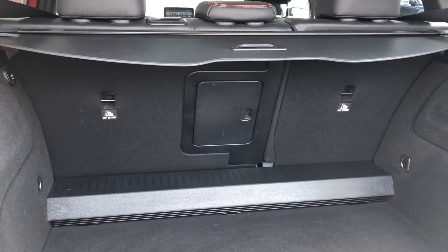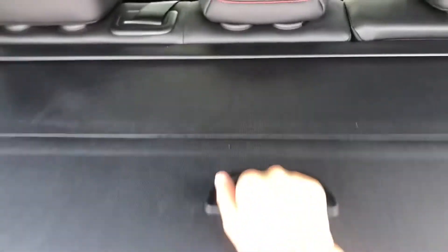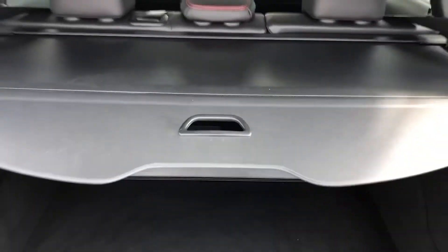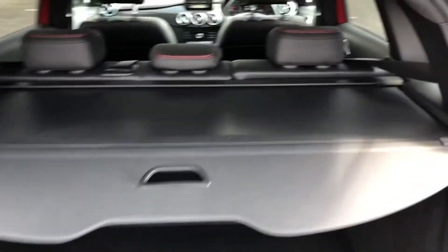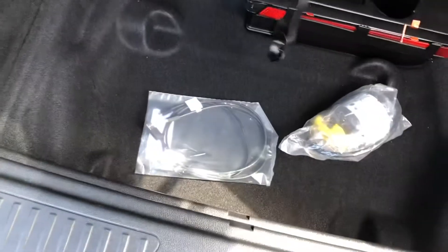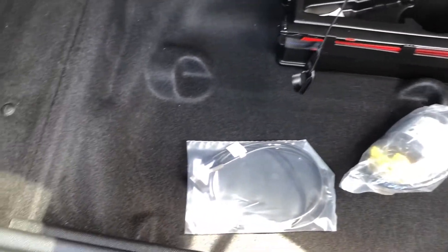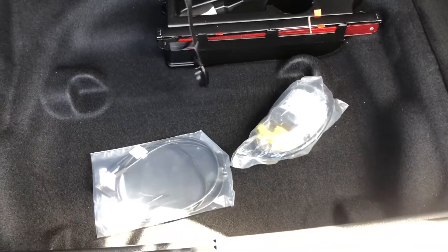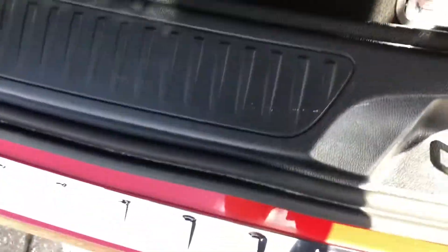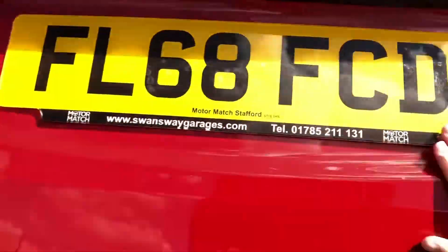Also included with this boot is a retractable partial shelf, which means that any possessions stored in the rear will be that much more safe and secure as it will be harder to see into the boot. All you have to do is pull it forwards and backwards and it will easily slide across. Lifting up the boot flooring, you can see you've got under-boot storage to keep a spare tyre or any other accessories you may need in case of an emergency, all neatly hidden away underneath the boot flooring.